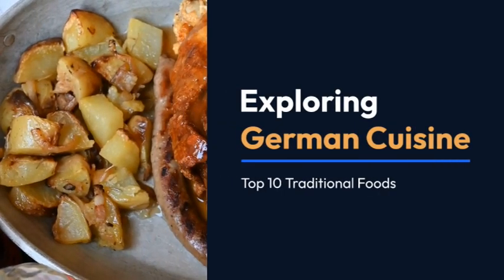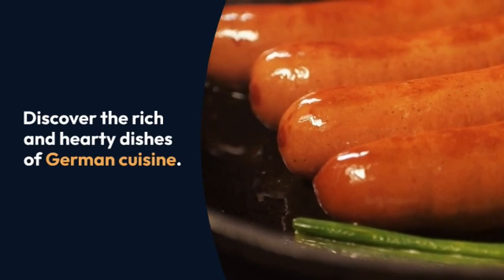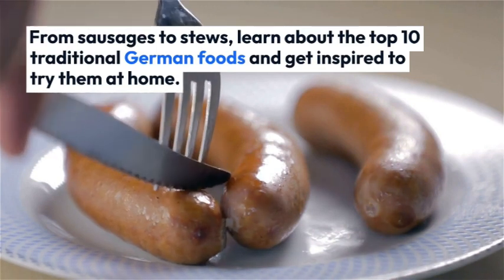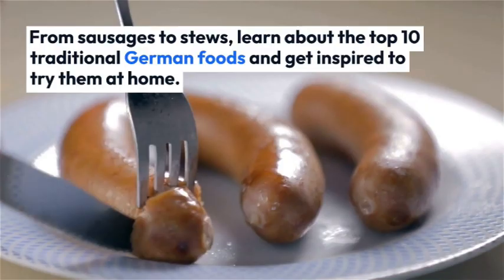Exploring German Cuisine: Top 10 Traditional Foods. Discover the rich and hearty dishes of German cuisine. From sausages to stews, learn about the top 10 traditional German foods and get inspired to try them at home.